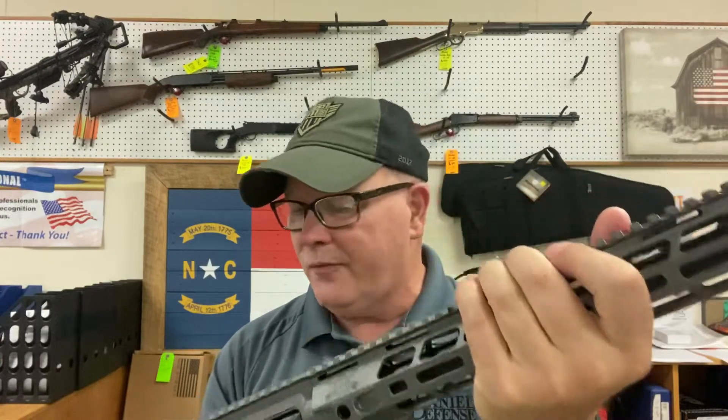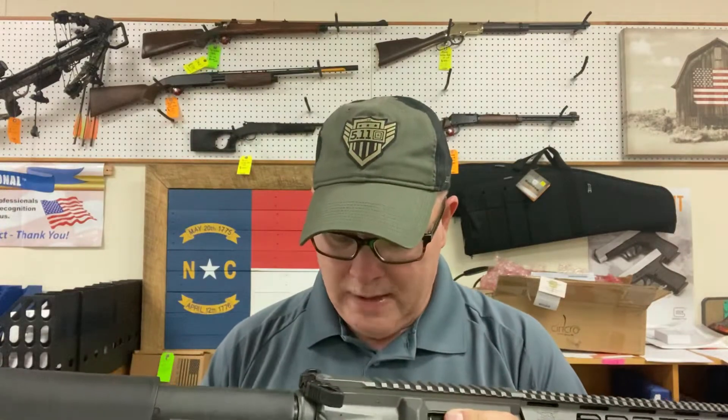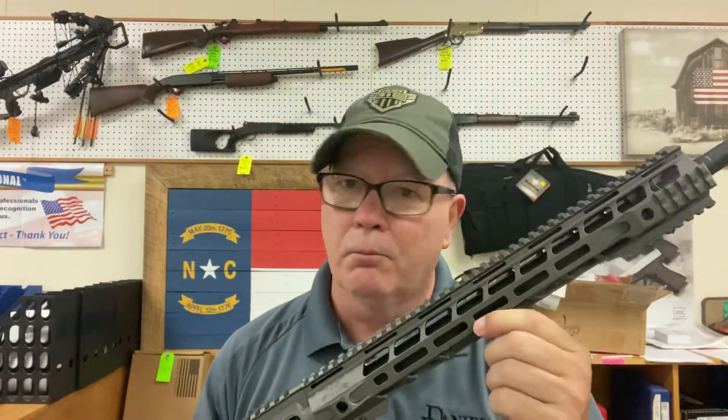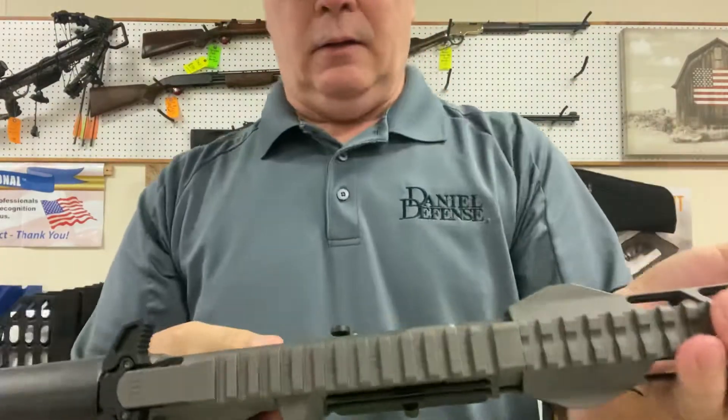This gun ranks right up there with Daniel Defense — it's a super nice, very nice rifle. You just need to come in here and put your hands on it. We've got it at $1,550 out the door on a brand-new rifle. Just come in and take a look at it.